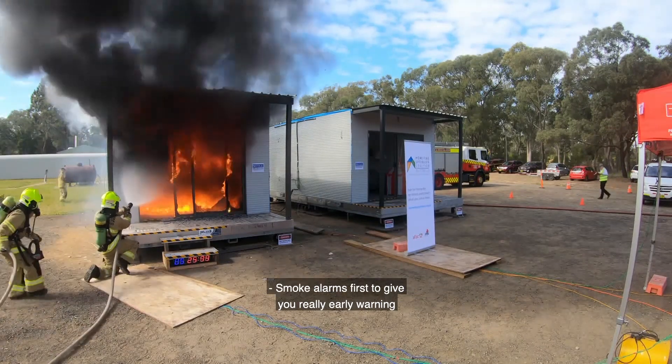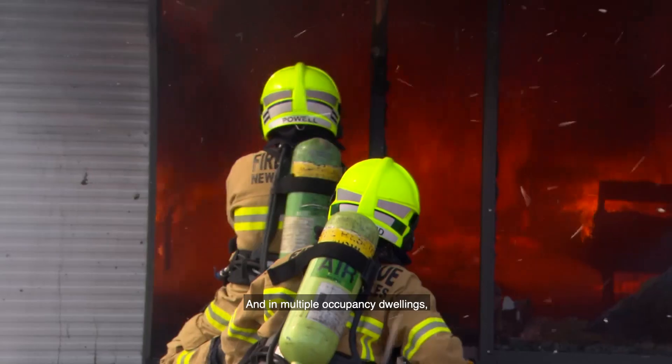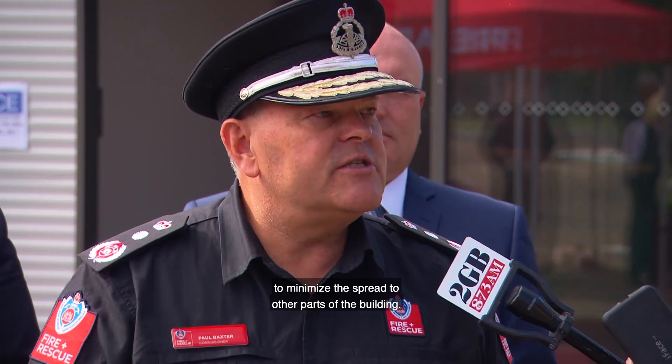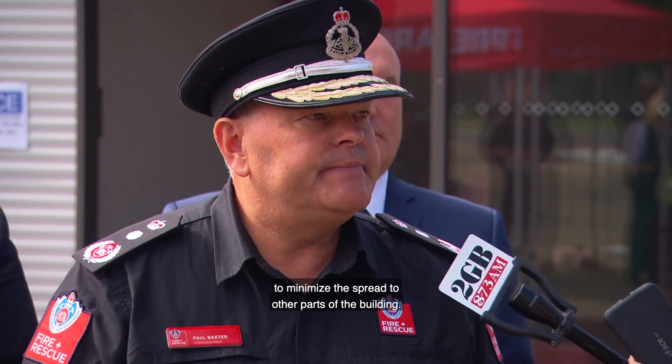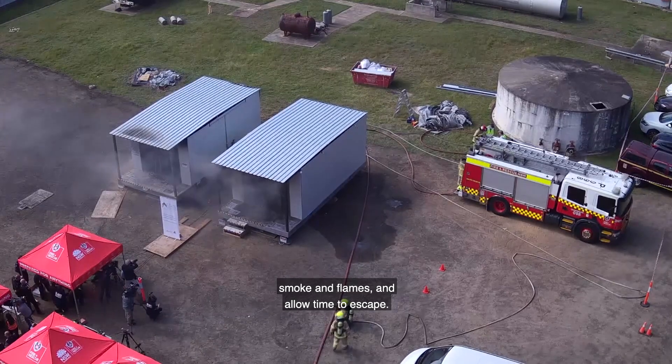Smoke alarms are first to give you an early warning that you've got a fire. And in multiple occupancy dwellings such as apartment buildings, a sprinkler system minimises the spread to other parts of the building. The same fire erupts on the exact furnishings in the room fitted with the sprinkler — it activates quickly to control deadly heat, smoke and flames and allow time to escape.